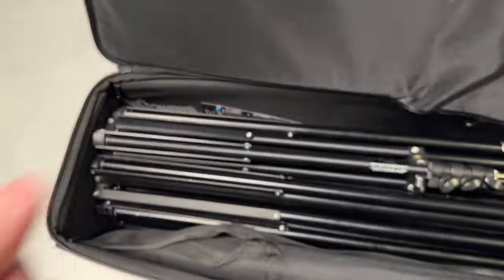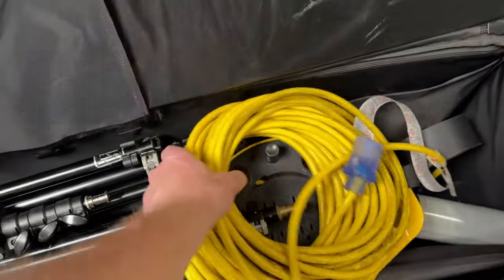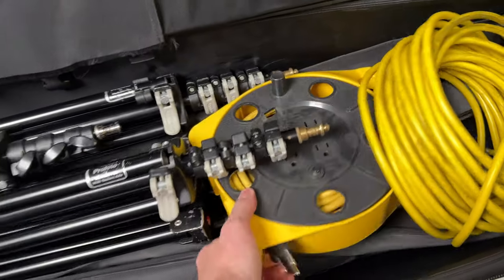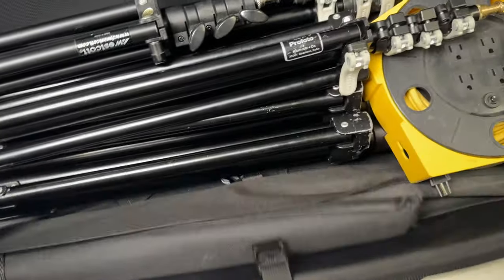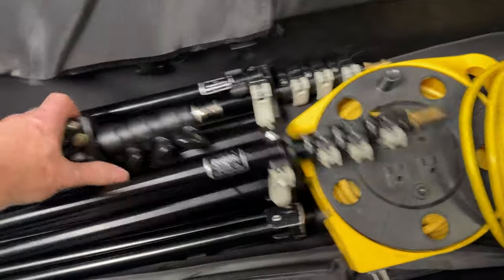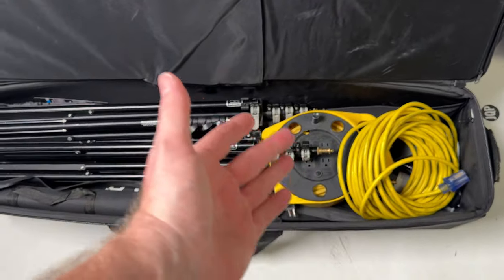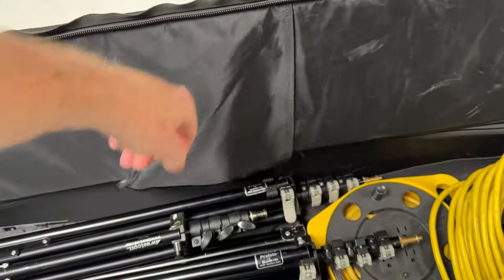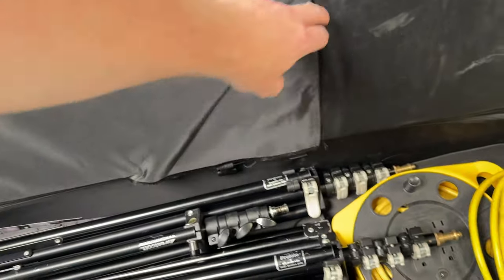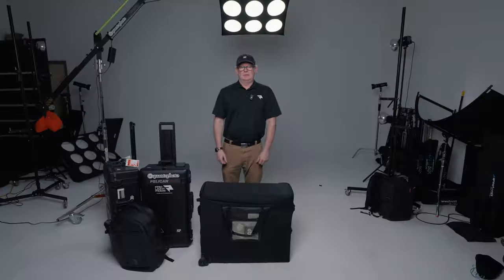Inside the stand bag you can see my light stands. I'll keep extension cords and a thin four-way receptacle in here as well. There are side pockets on both edges where I keep my umbrellas, and usually room at the top for reflectors, smoke — whatever I need. There's also a pocket here that ripped off a long time ago, but you could put a flag, gels, or something similar in there.